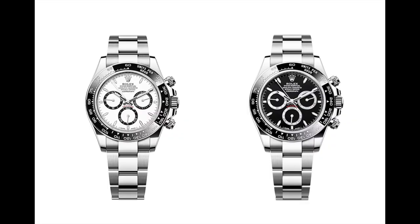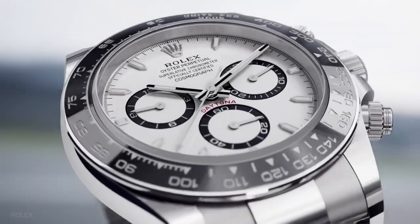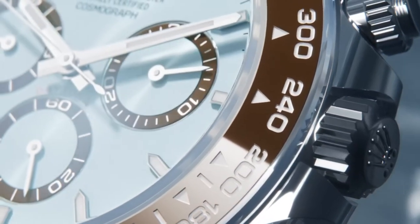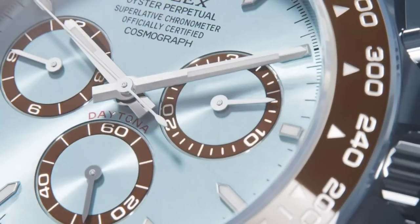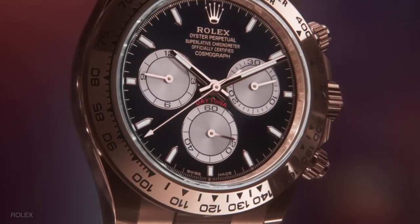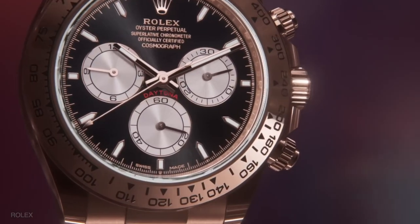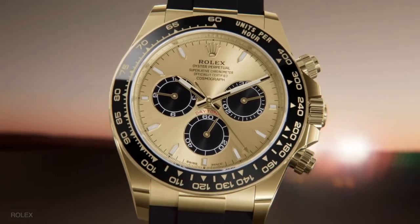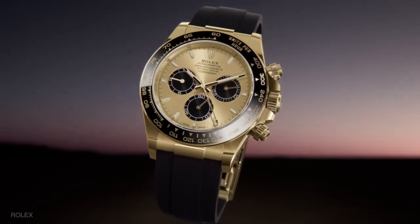The stainless steel models still come in a white or black dial, and taking a closer look, you'll notice how refined the dial has become. The sub-dial bezels are slimmer, which magnifies the appearance of the sub-dials themselves. The hour markers are also smaller, giving the face a more vintage Zenith Daytona appearance. All of these minor changes make the dial appear more balanced and clean.